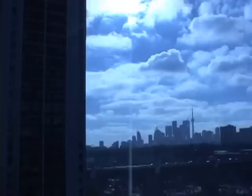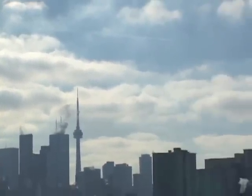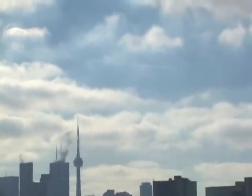Moving forward to 2:30 in the afternoon, the same day, the clouds have rolled in off Lake Ontario, and as we zoom in closely, persistent contrails, or chemtrails, are visible — many layers of them.